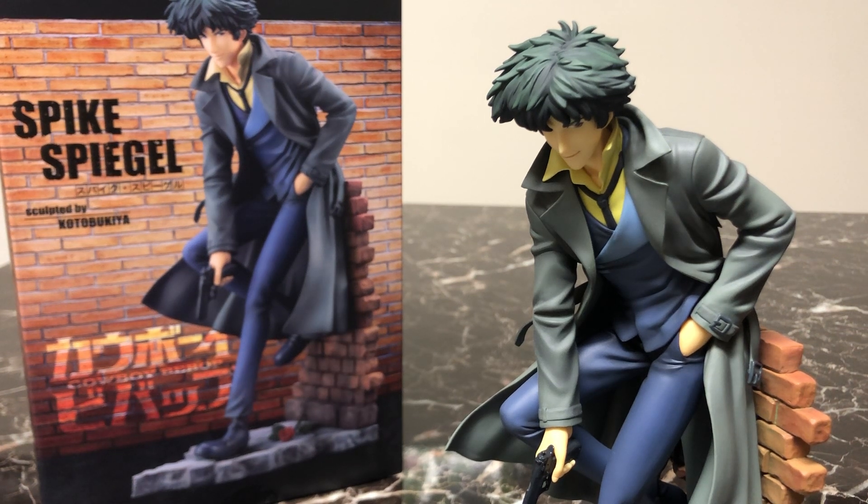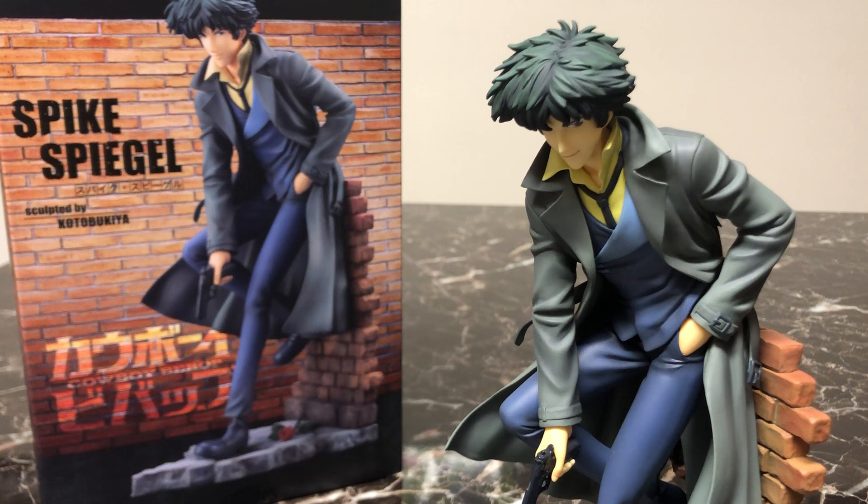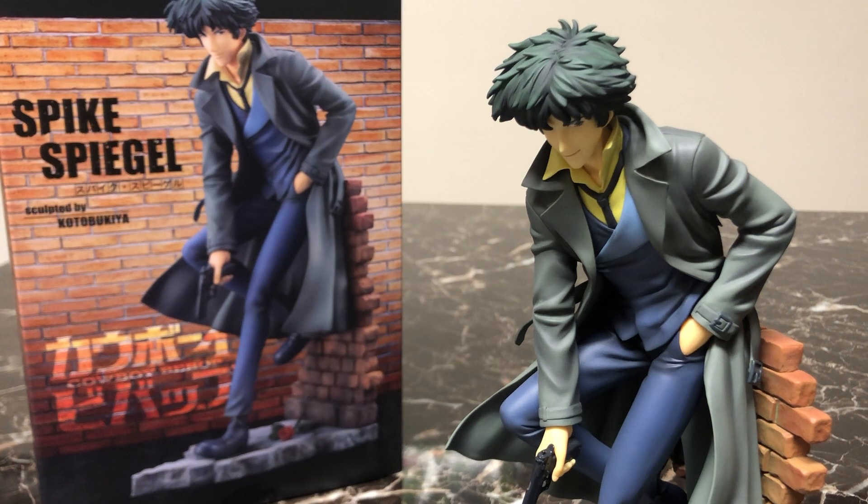Cowboy Bebop is my favorite anime, my favorite TV show, my favorite thing. A big part of that is Spike — I love this character. When I saw the initial sculpt of this thing I needed to get my hands on it, and I'm glad I did because Kotobukiya really went above and beyond with this one.